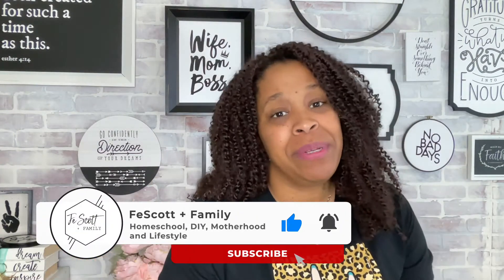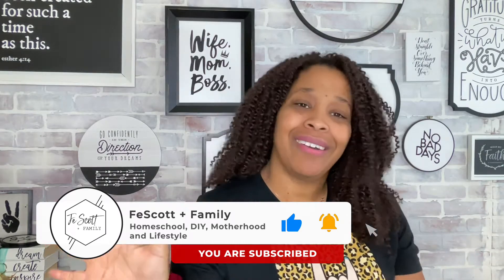Welcome, and welcome back! If this is your first time stopping by, my name's Kaffee. I'm a homeschool mama of two little girls and I love sharing all things homeschool, motherhood, and some fun DIYs sprinkled in there. If you like that kind of content, please like this video, subscribe to the channel, and hit the notification bell so you don't miss out on new videos.